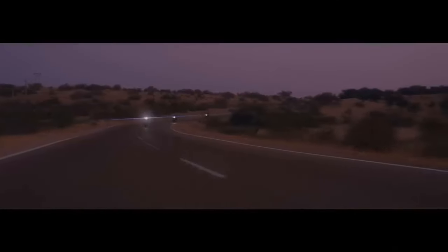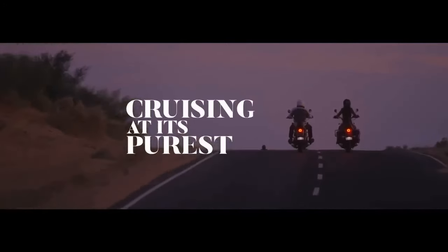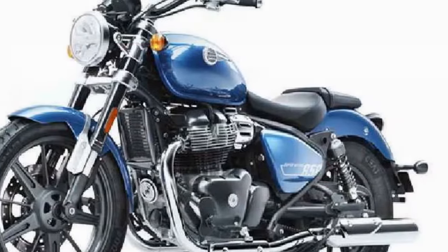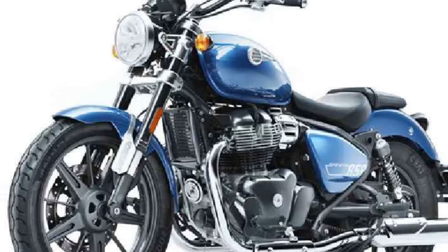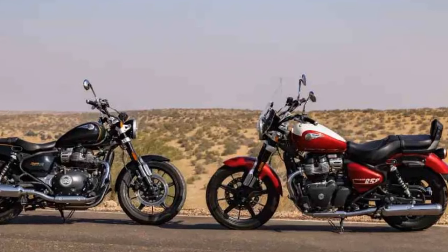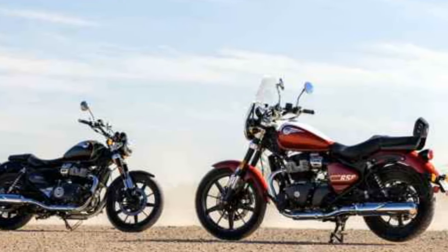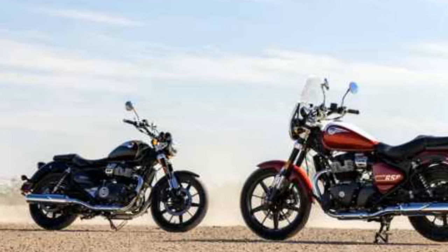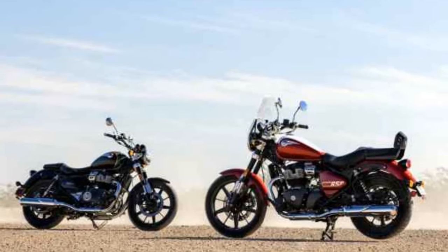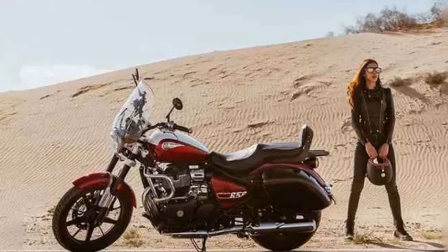The Super Meteor 650 boasts a non-adjustable 43mm Showa big piston inverted fork — a first for the company — providing 4.7 inches of travel. Paired with twin shocks featuring five-step adjustable preload, this setup offers 4.0 inches of travel. Emphasizing its credentials as a long-distance cruiser, the Super Meteor incorporates tubeless alloy rims and a center stand. For the Celestial variant, priced at $7,499, additional touring features such as a windscreen, deluxe touring seat, and pillion backrest are included, making the Super Meteor 650 a custom fit for cruiser touring despite its middleweight class.